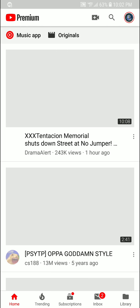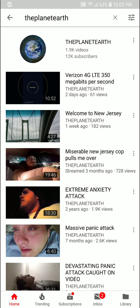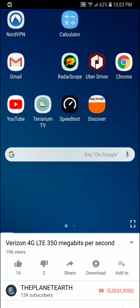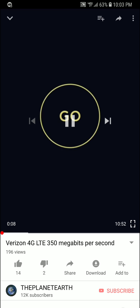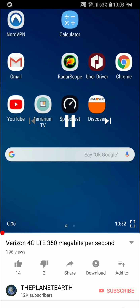Let's go ahead and do some YouTube speeds. The planet Earth — this is on the Straight Talk Network on Verizon. We're going to be using the Verizon Network here. So let's see if it will even stream at 480p. Let's see if it does 480p.